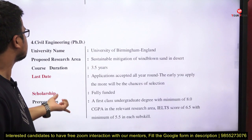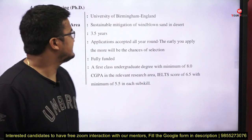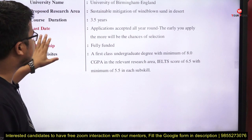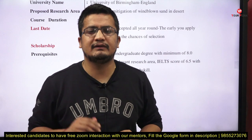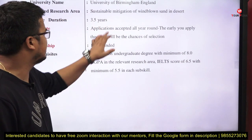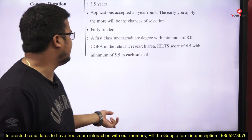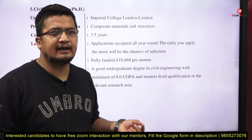Next, Civil Engineering at the University of Birmingham, England. The research area is sustainable mitigation of wind-blown sand in deserts. Duration is 3.5 years. There is no particular last date — once a suitable candidate is found, the position will close. Prerequisite: a first-class undergraduate degree with a minimum 8 CGPA in the relevant research area, and an IELTS score of 6.5 with a minimum of 5.5 in each sub-section.